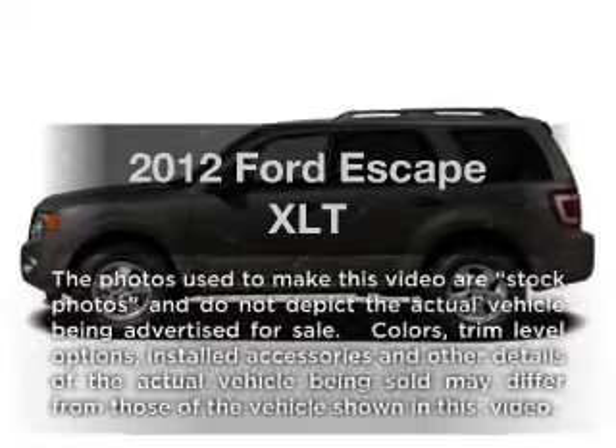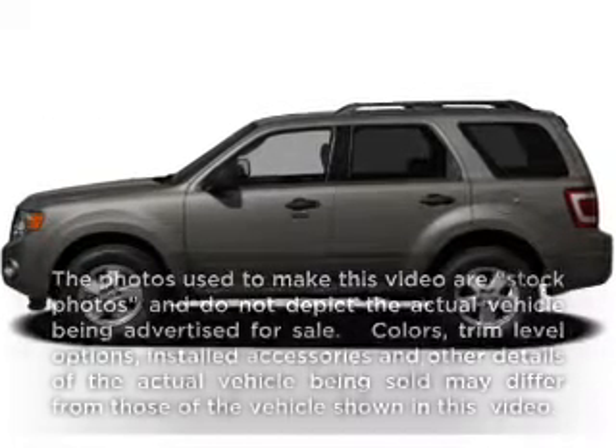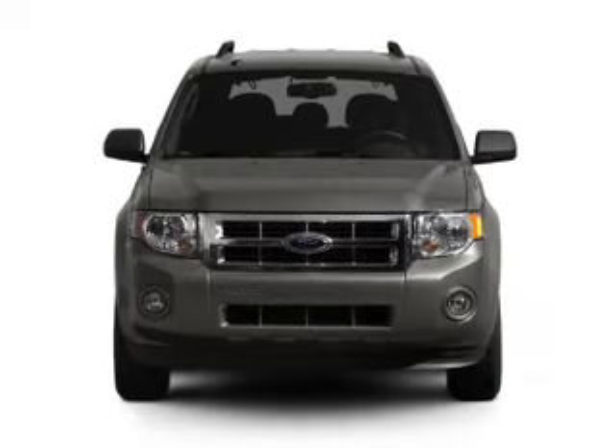Get noticed in this 2012 Ford Escape. If you're looking for a first-rate auto, this one could be yours today.